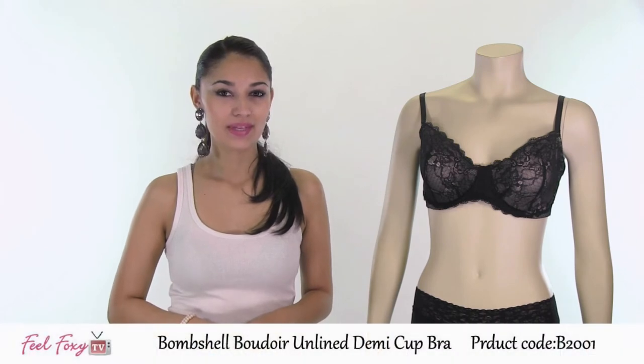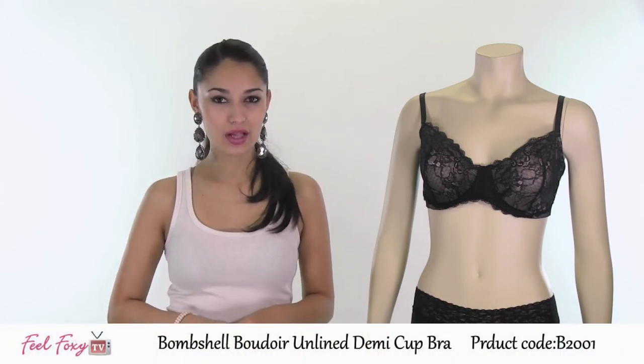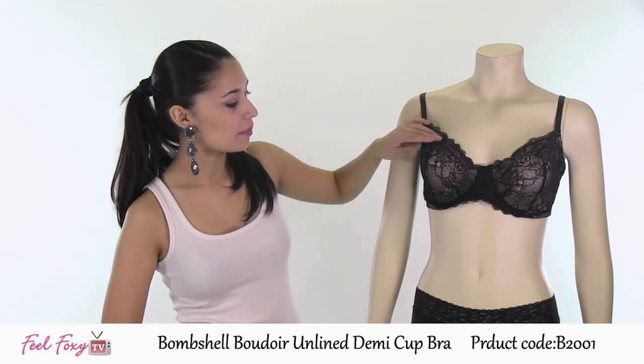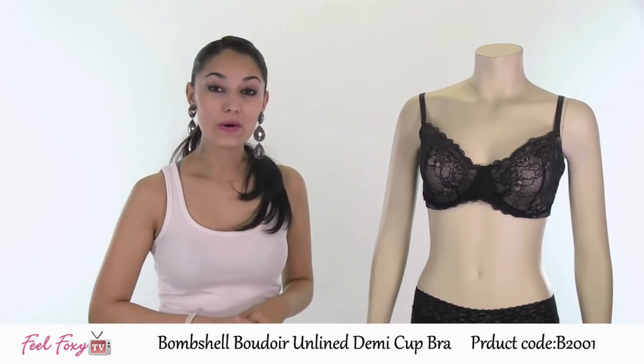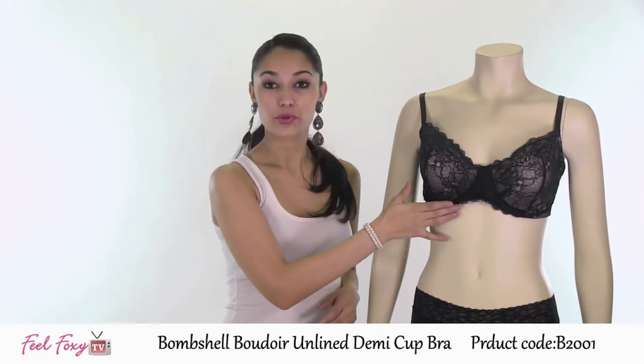This sexy style is the Bombshell Boudoir Unlined Cup Demi Bra. This is the perfect item for somebody who is in search of a great bra without all of the extra padding. It has a very soft cup with no lining and no padding, but it does still feature the underwire at the bottom for support.